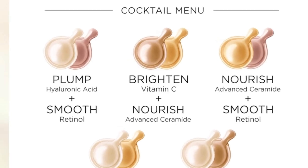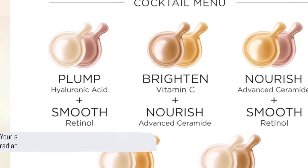Testimonials abound in praise of its results. Experience the power of youthful, radiant skin with Elizabeth Arden today. Your skin will thank you later.